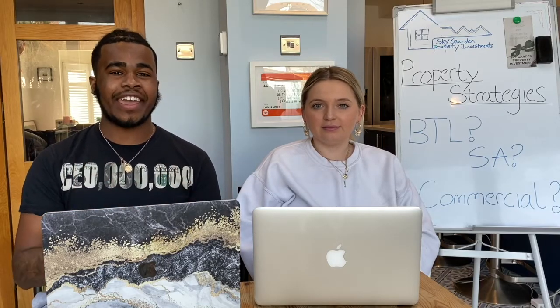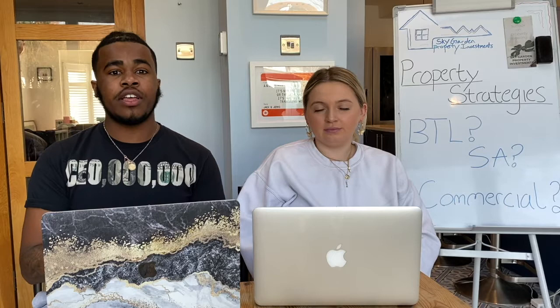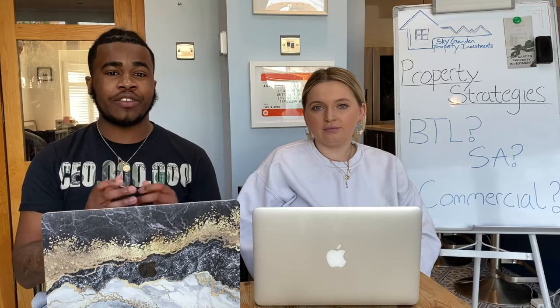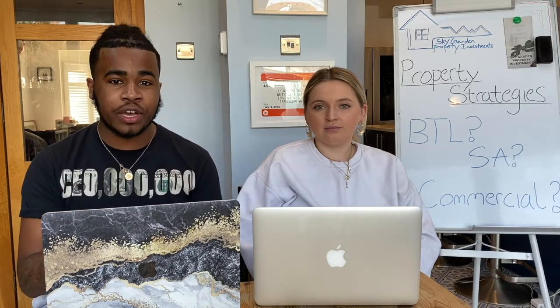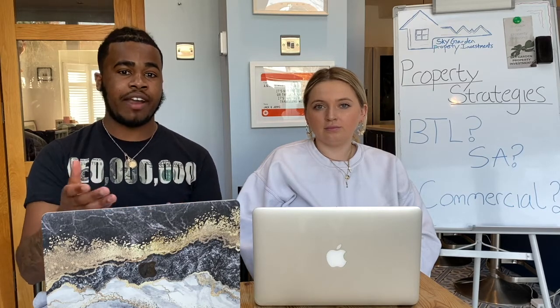The next strategy is SA — service accommodation. This is usually advertised on sites such as Booking.com and Airbnb, and it operates on short lets. The property needs to be fully furnished with hotel-like facilities. Clients are mainly tourists booking through those websites, but you'll also get people like builders who need accommodation for a project away from home.